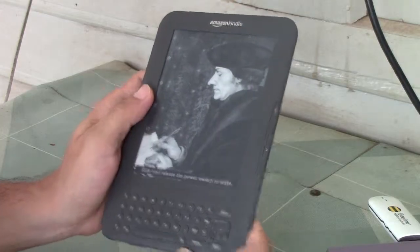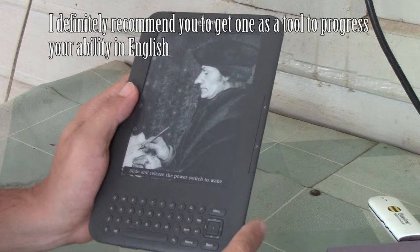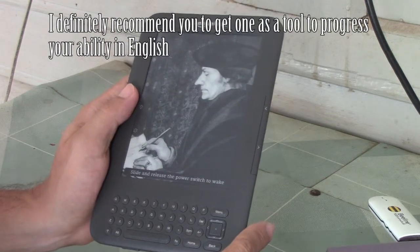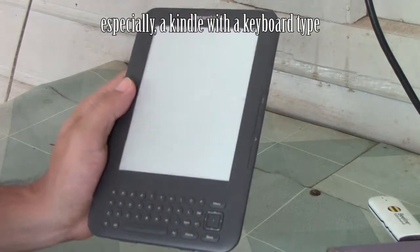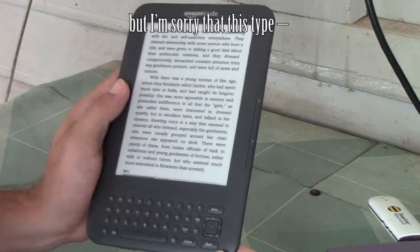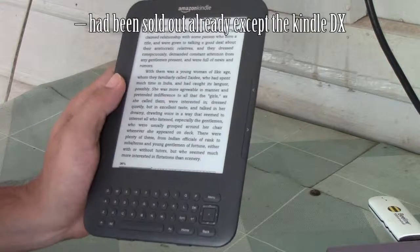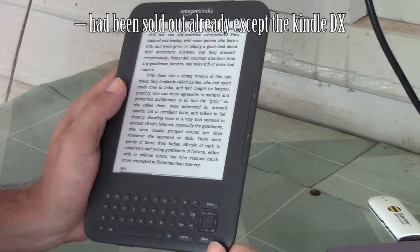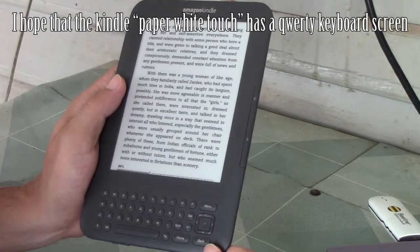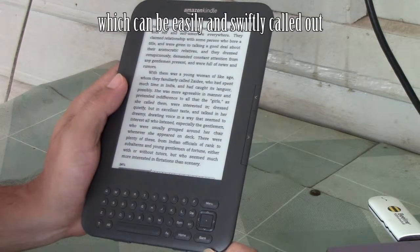Hi. First, I'll tell a conclusion after using a Kindle for you. I definitely recommend you to get one as a tool to improve your ability in English, especially a Kindle with keyboard type. But I'm sorry that this type — a Kindle attached to a physical keyboard — had been sold out already except Kindle DX. I hope that the Kindle Paperwhite Touch has a quality keyboard screen which can be easily and quickly called out.